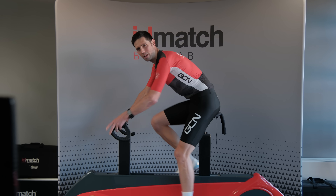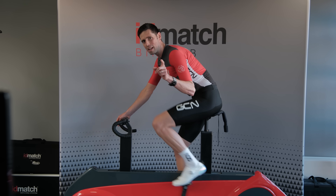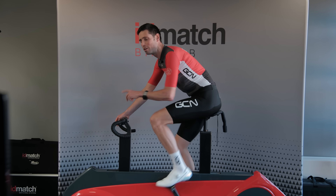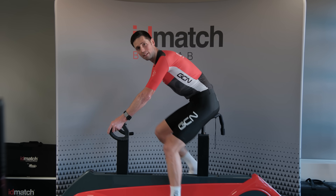That's the generation one saddle. It's interesting to see how I'm sitting right on the front, but it's going to be good to see how that changes across to generation two, where we can start to see where the superflow cutout is involved.